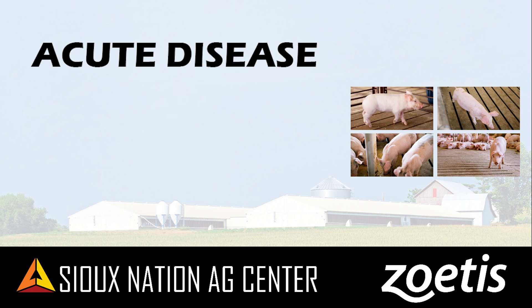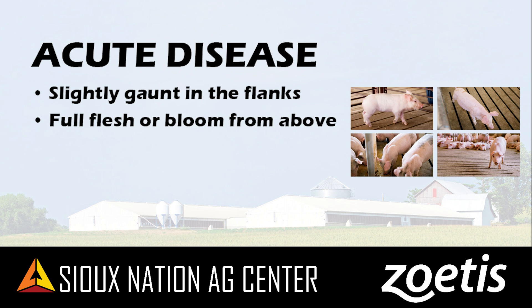Physical traits of A pigs include being slightly gaunt in the flanks, full flesh or bloom from above, and dull red or weepy eyes. A pigs aren't going to be what your eye goes right to in the pen — it takes a little longer to identify them. We really call these the opportunity pigs, ones we need to catch before they turn into Bs or Cs. In the acute stage, we have a better chance of response because the antibiotic or treatment gets into the system right at the beginning of the pig being sick.